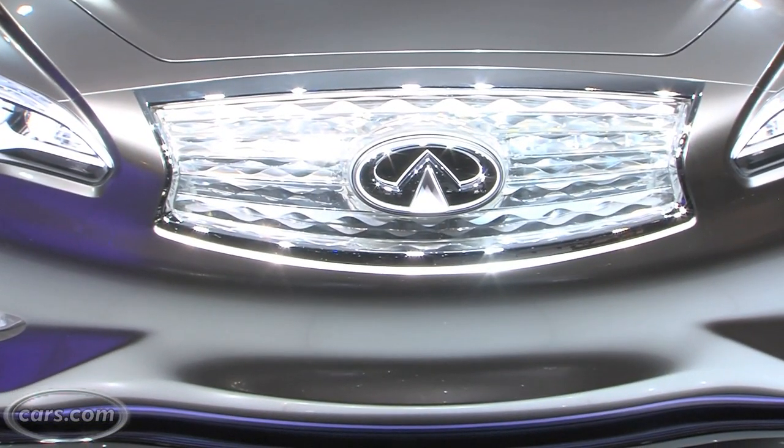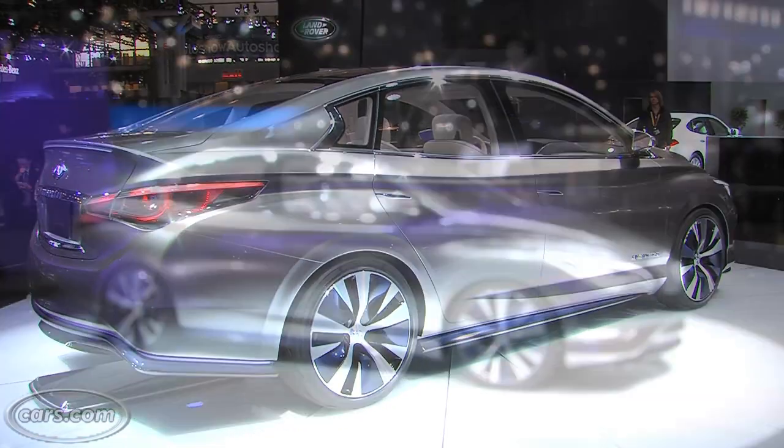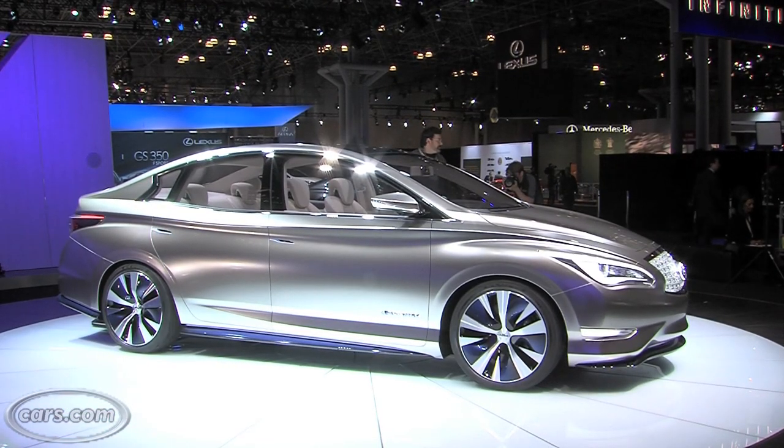The LE's luxury experience starts with its body style. It's a sedan — not a hatchback with questionable looks like the Mitsubishi i or even the Nissan LEAF, on which the LE is based.